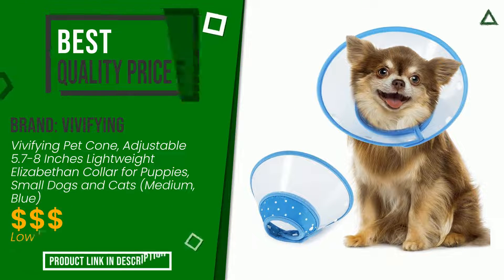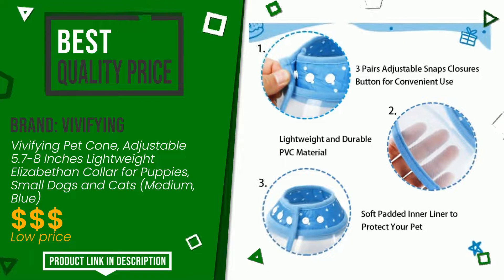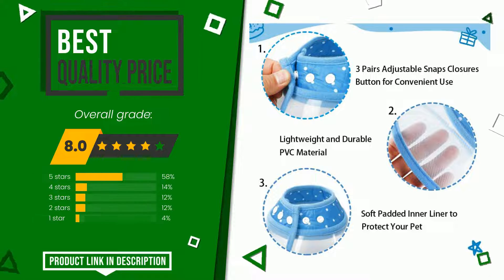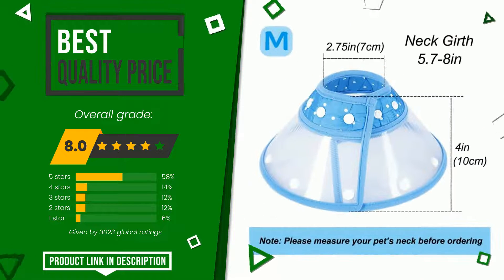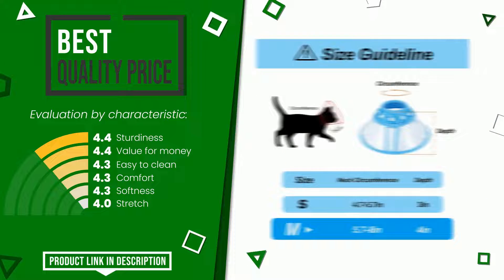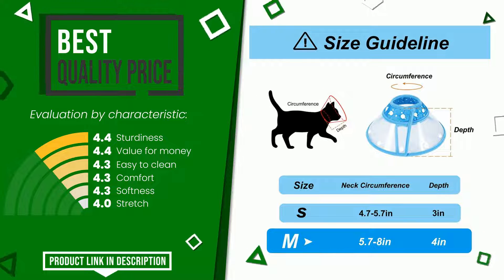Vivifying made a product to which we gave a grade of 8 out of a total of 10 points. It currently turns out to have the best value for money. Its qualities are sturdiness, value for money, easy to clean, comfort, softness, and stretch. If you would like more details about this product or would like to purchase it, click the link at the bottom of the video description.